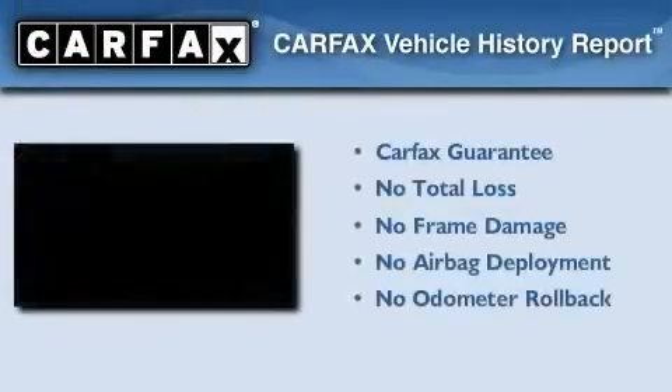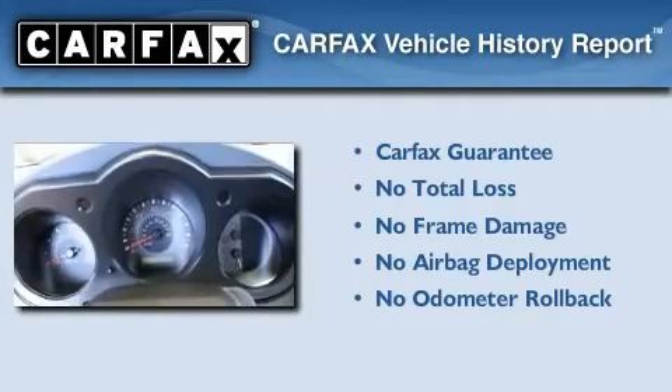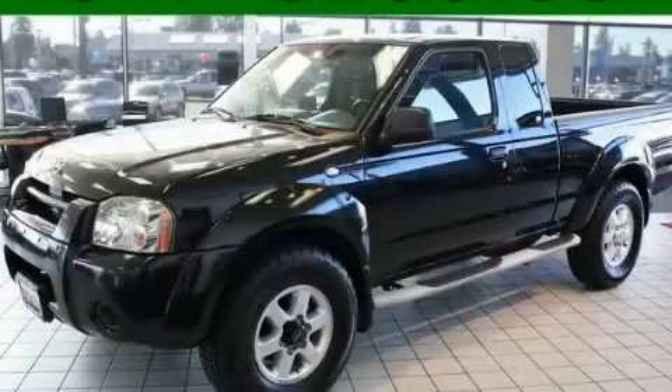Not to mention that this truck qualifies for the Carfax Buyback Guarantee. We invite you to contact us today to learn more about this vehicle.